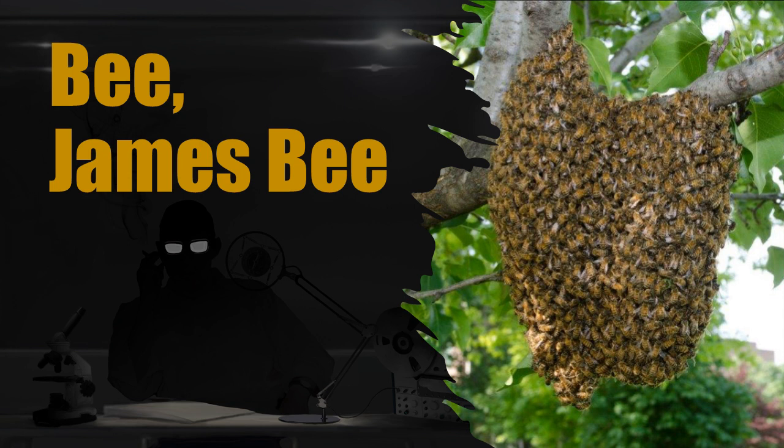Cause of death in all recovered instances has been due to severing of the spinal cord at the neck. The majority of SCP-2491-1 instances are members of the workers' caste. Workers carry out a number of roles and are split into three subdivisions based on unknown predetermined characteristics.